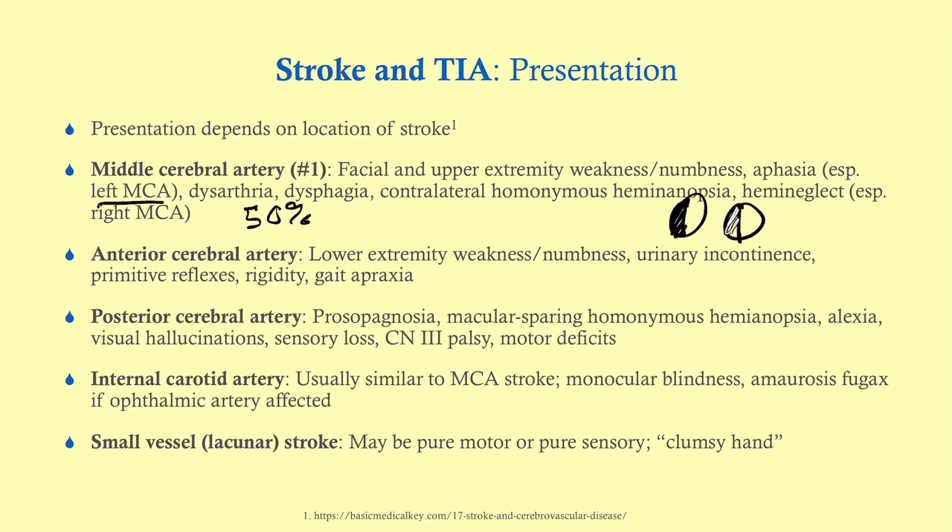A contralateral homonymous hemianopsia means you've lost vision in one field, and it's the same in both eyes — as opposed to a bilateral temporal hemianopsia, which is what we often see in lesions over the optic chiasm, like a pituitary tumor.